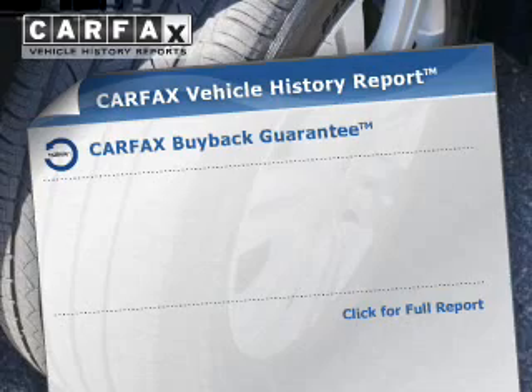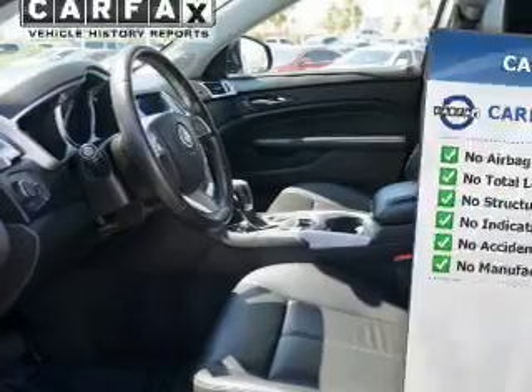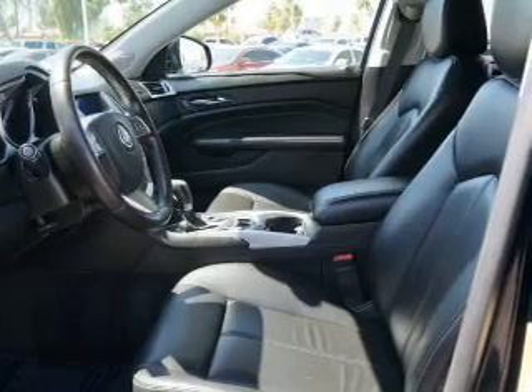Rest easy knowing this vehicle comes with a Carfax Vehicle History Report from Carfax, the most trusted provider of vehicle history information. Great quality at a great price. Call or click to contact us today. See you today. Thank you.